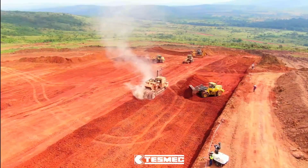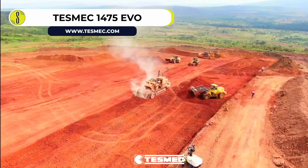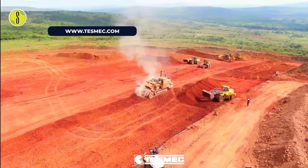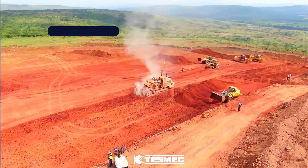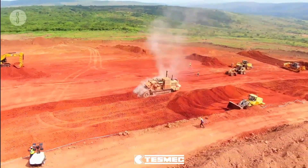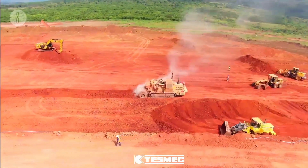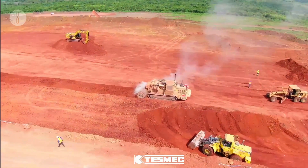TESMEC 1475 EVO Surface Miner. The Rock Hog version of the TESMEC 1475 EVO model is the company's largest surface miner. Equipped with a 420-centimeter drum and 630 horsepower CAT C18 ACERT Tier 4 engine, it is employed for continuous surface mining in sites such as excavations and open-pit quarries.